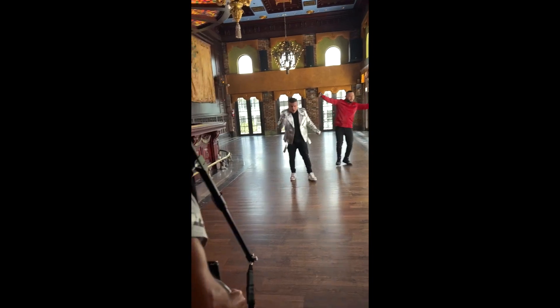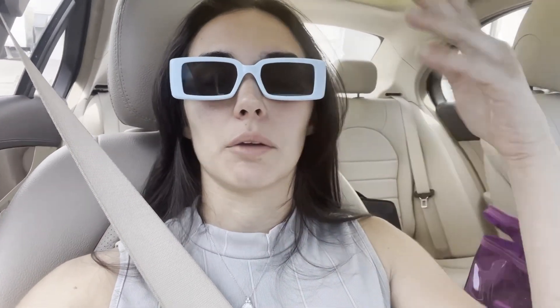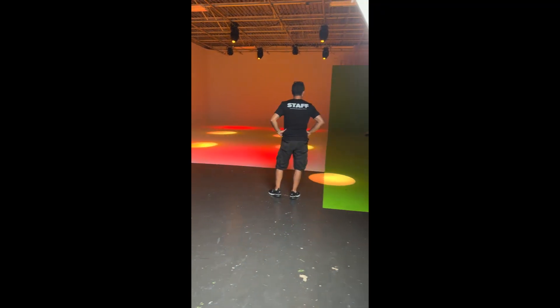Now we're on our way to the second site for the second part of the video. My eye — I was closing it the whole way here — it's a little better, not as teary, but we're hanging in there. We've arrived at the second location. Look how cute those lights are! This is the set, and pretty much we want the circles to move in a certain direction — that's what we're working on.